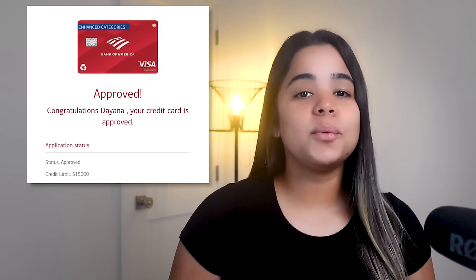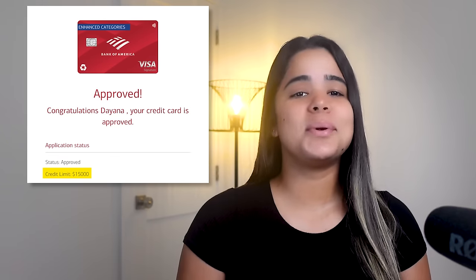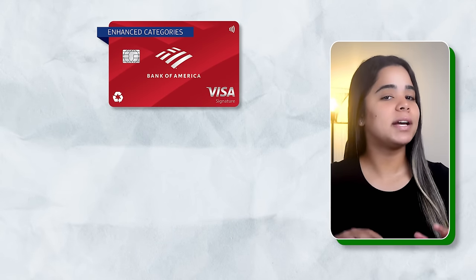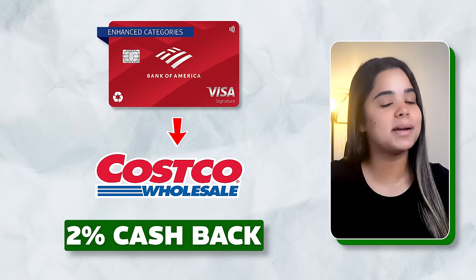I got approved for a whopping $15,000 credit limit on this card, which was way more than I'll ever use. Moving forward, once I'm done using this card for home renovations, I plan to use it as my go-to Costco card for groceries since it earns 2% cash back at wholesale clubs. And since Costco only accepts Visa credit cards, this card is going to be of great value to me.